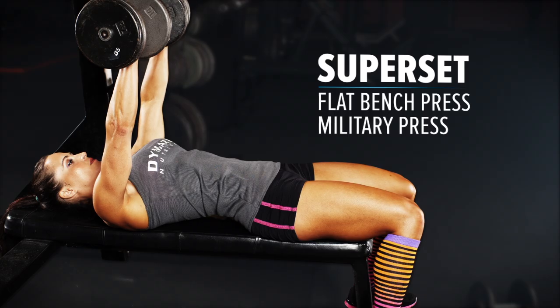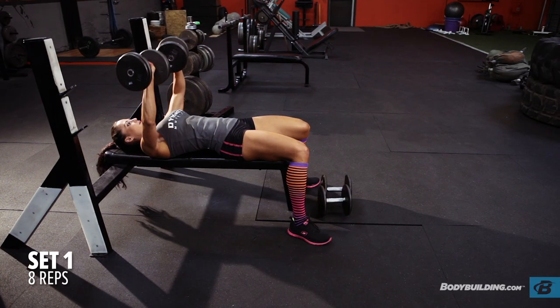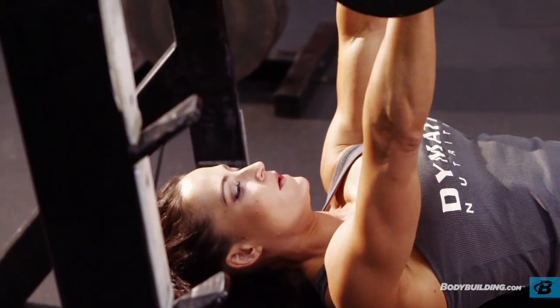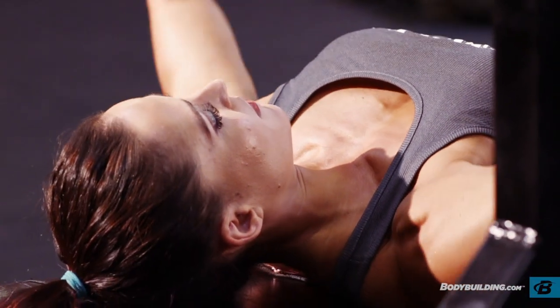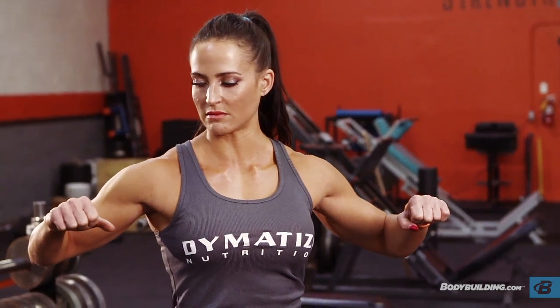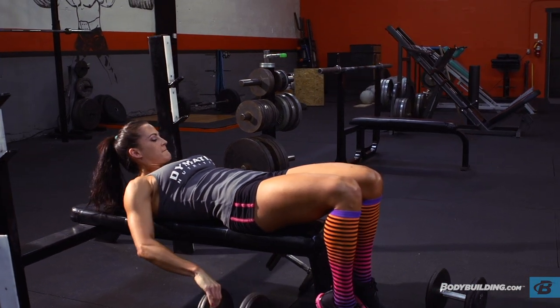The first two exercises we'll be performing today are flat dumbbell bench and seated military press. You can do a warm-up set if you'd like. It'll take about 45 seconds to a minute in between sets. For the bench, keep your back flat against the bench and focus on lifting with just your chest, pushing evenly with both sides. Watch your wrists — keep them nice and straight, don't let one arm dip below the other, and bring the dumbbells to about chest height. Both of these are compound movements, so they'll be taxing on your muscles, core, central nervous system, and cardiovascular system.